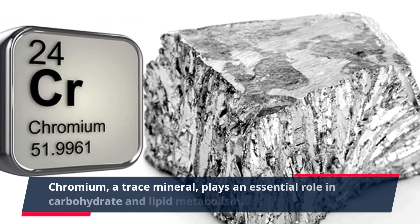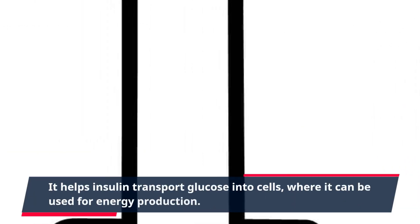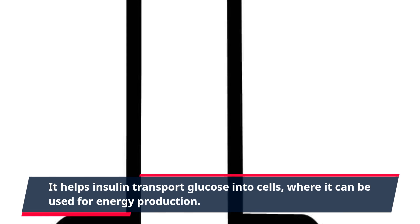Chromium, a trace mineral, plays an essential role in carbohydrate and lipid metabolism. It helps insulin transport glucose into cells, where it can be used for energy production.